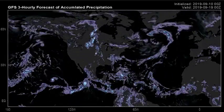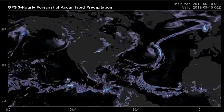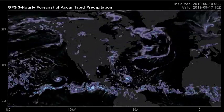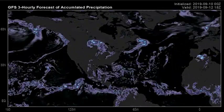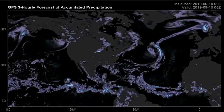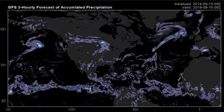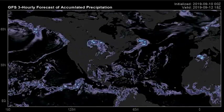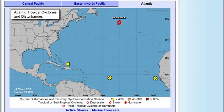We're looking at the GFS 3-hourly forecast accumulated precipitation map right now, and as you can see, no systems seem to be making up. We do have one that tries right in here on the GFS. Now looking like it may or may not develop, but let's see what's going on over at the National Hurricane Center bright and early today.